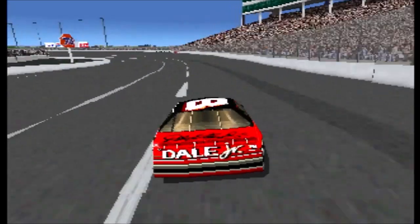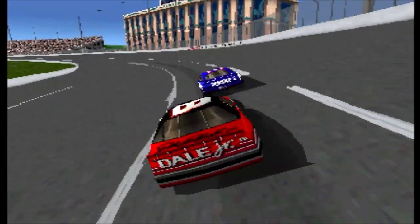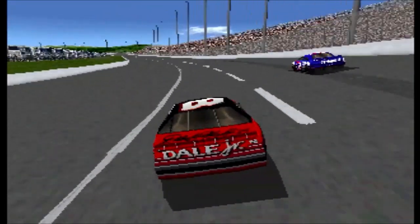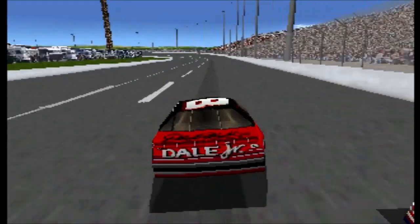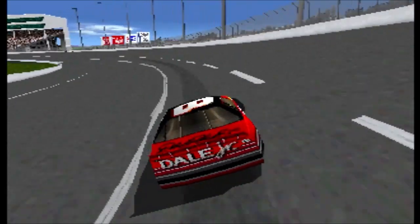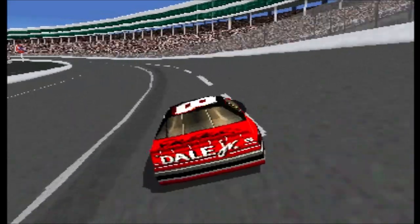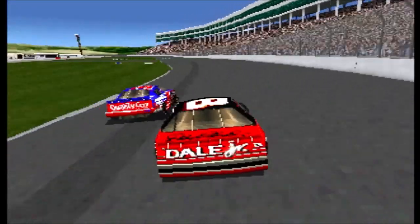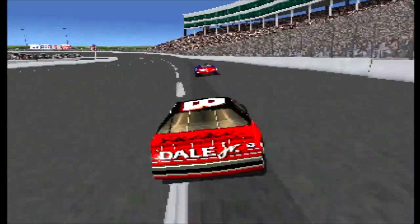Dale Jarrett is third. The number four spot belongs to Terry Levante. Fifth place belongs to Sterling Marlin. Jeff Burton is sixth. The number seven spot belongs to Dale Earnhardt. Bobby Levante is eighth. Ricky Rudd is ninth. Bill Elliott is tenth.